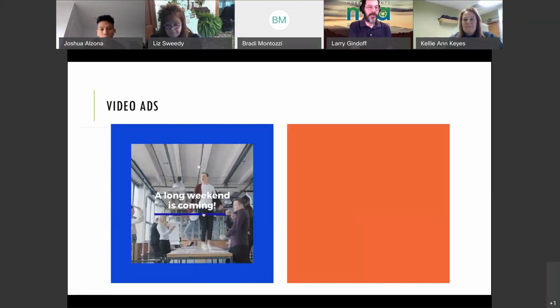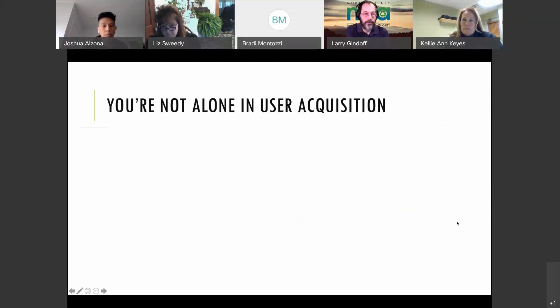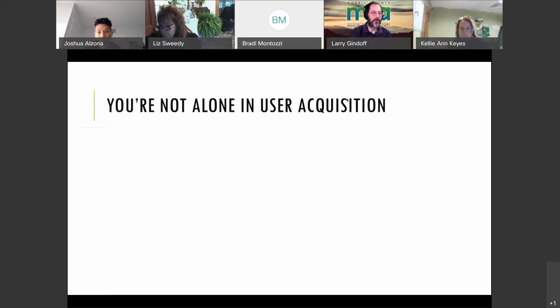A question comes in about how to access the admin portal. Recycle Coach needs to create an account for the coordinator of that town, after which the coordinator sets their own password and gains access. David, if you're unsure whether you already have an active account, contact Recycle Coach directly. If you don't have an account yet, figure out how to get set up and get started.